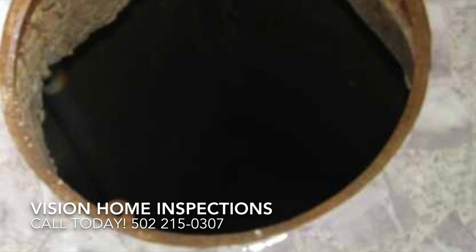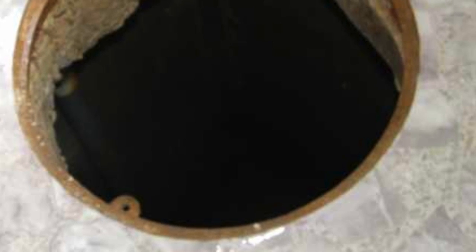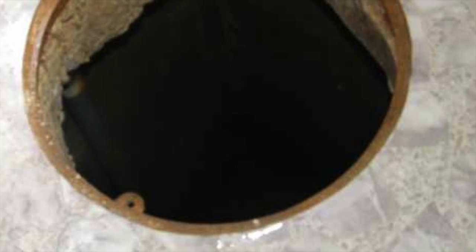This black hole leads to another dimension of sight and sound. Actually, it's just a 20-foot drop to the bottom of an empty cistern. Not the kind of thing you want in your enclosed back porch.